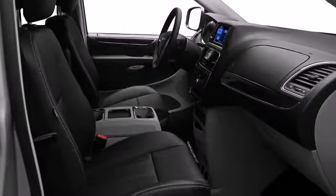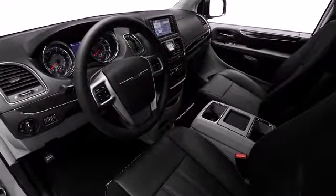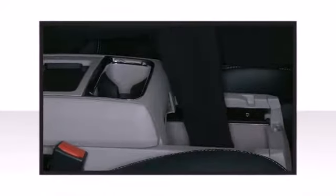When not in use, crossbars can be folded down to increase aerodynamic efficiency and decrease road noise. Need more cargo space? The Town and Country can easily go from seating 7 to maximizing cargo space by stowing the second row seats in a matter of seconds.